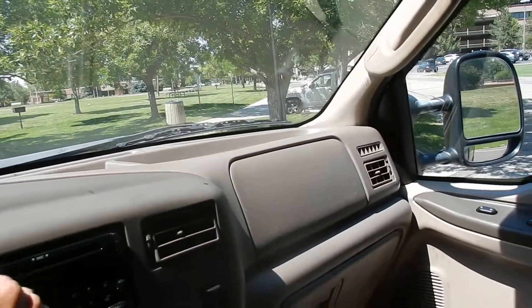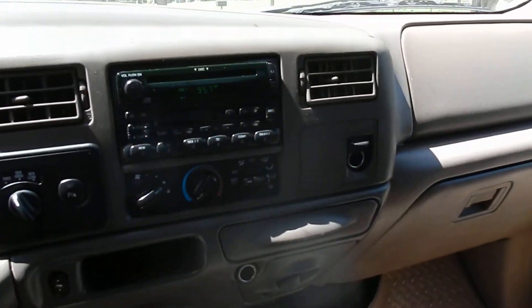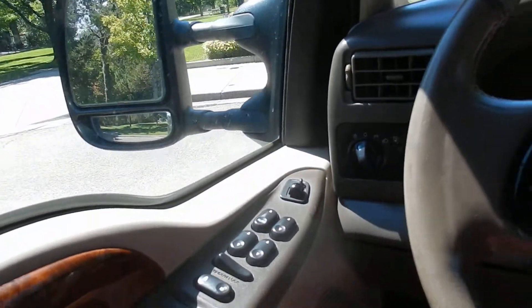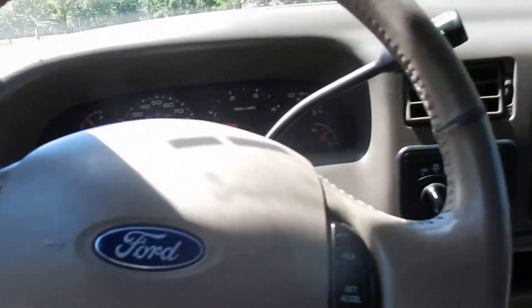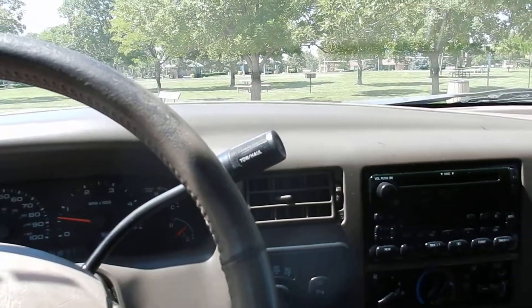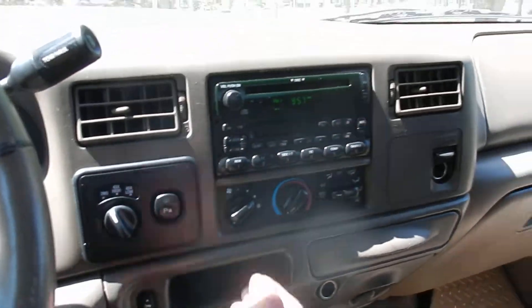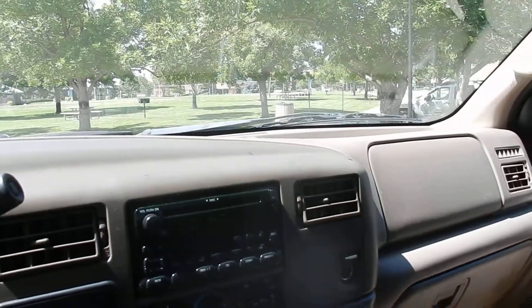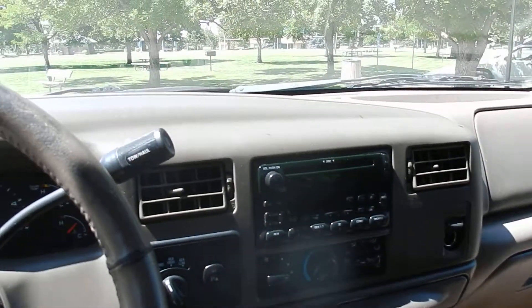The sound system sounds great. All around this truck is very nice. It does come with keyless entry, power windows, power door locks, power mirrors, tilt and cruise. CD player, tape — you can probably hook up a tape with the headphone jack in there. AC blows ice cold. So all around this thing is very nice. Definitely do not miss out on it. It's a beautiful truck.